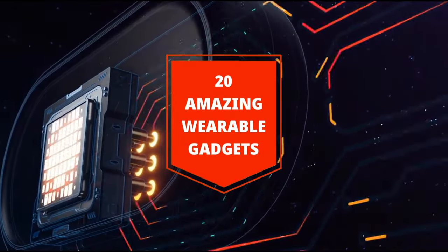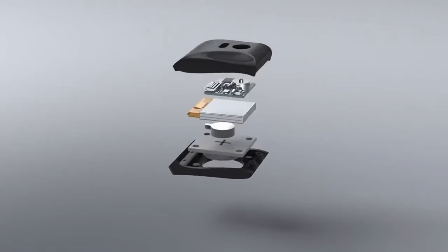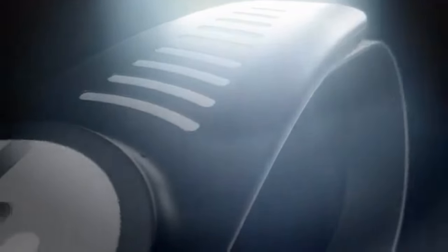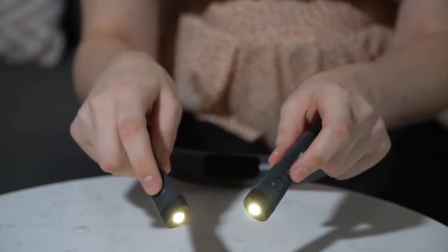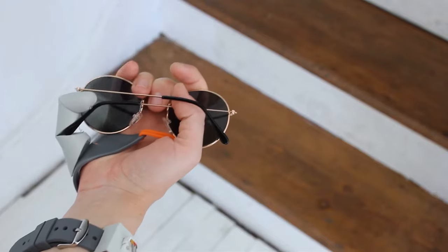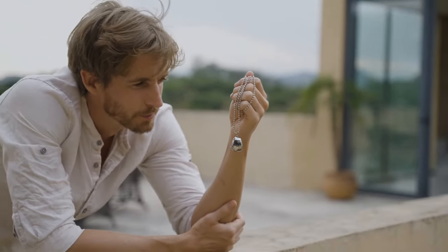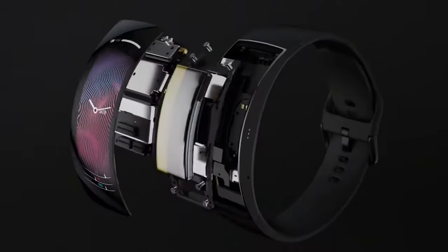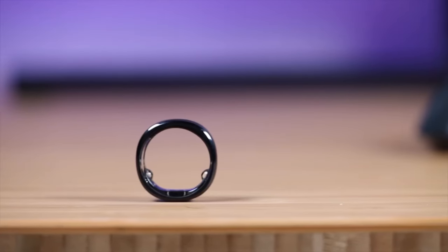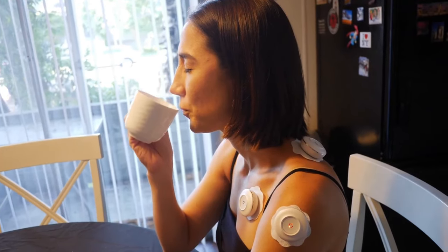20 Amazing Wearable Gadgets You Can Actually Buy. Hi everyone, and welcome to Lextech, where we explore the most innovative and exciting technologies of our time. Are you ready to take your tech game to the next level? Then you won't want to miss this video. Wearable gadgets have revolutionized the way we interact with technology and enhance our daily lives, and in this video, we're going to showcase 20 amazing wearable gadgets that you can actually buy. From fitness trackers to smartwatches, augmented reality glasses to smart clothing, these gadgets offer cutting-edge features and impressive designs.